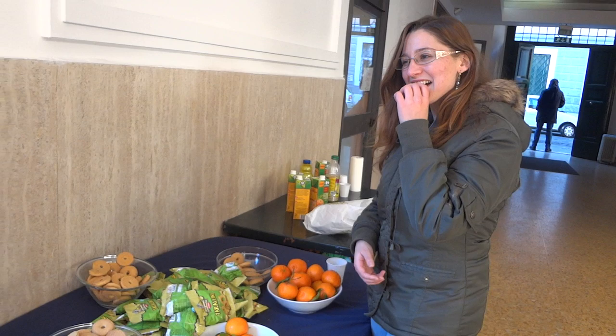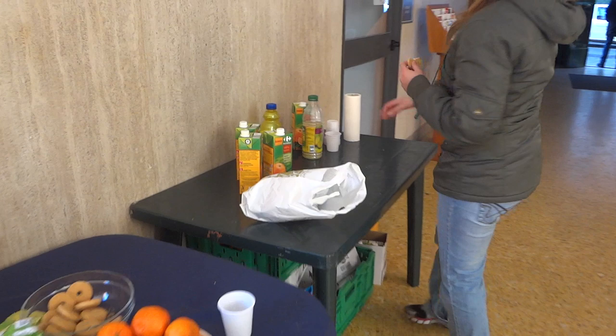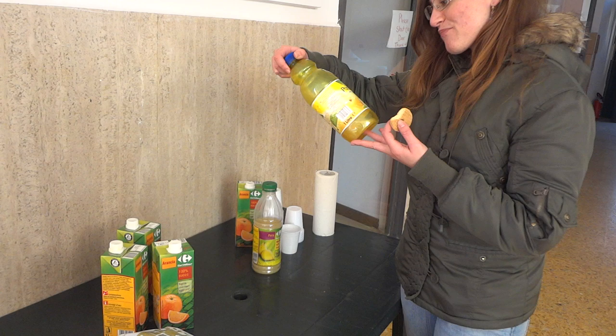And over here — they were so kind they gave us juice. We have pear juice, and I guess that's lemon juice, and this is orange juice.